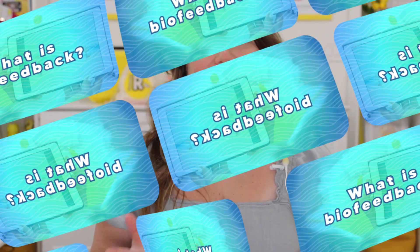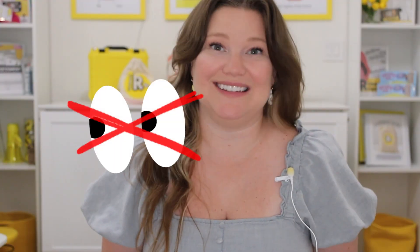Biofeedback is a fancy word for something that helps us see what's going on inside of our bodies. Right now, when I'm talking, can you see what's happening inside my mouth? What about when I say the R? No, you can't — I can't, nobody can. And that is one of the hardest things about treating the R sound. We cannot see it.